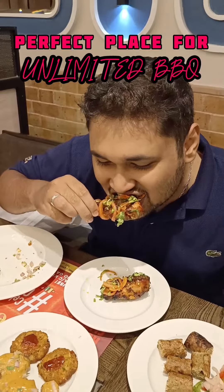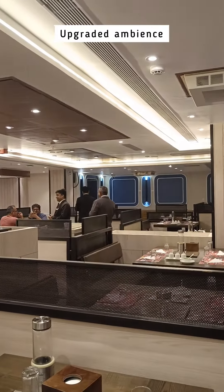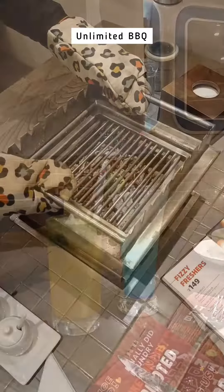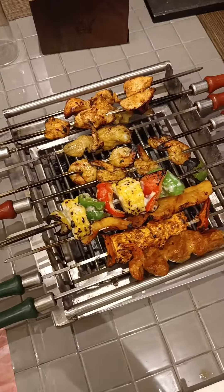Experience the revolution because Barbecue Nation has upgraded with spectacular food and ambience like never before. We started with sipping refreshing mocktails, and as we ventured into the realm of barbecue, a feast unfolded before us.